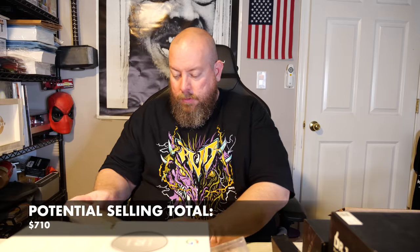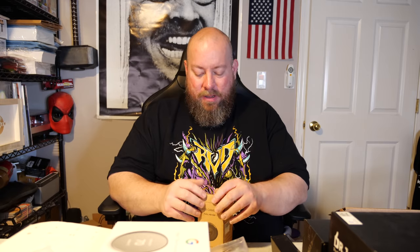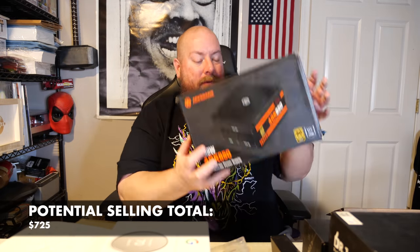Next up is a Ubayo power bank — probably about $15 to $20. Then we have a full HD webcam in somewhat loose packaging; I'll need to test it to make sure it's not damaged. That webcam is about $20. We still need something big ticket in here.